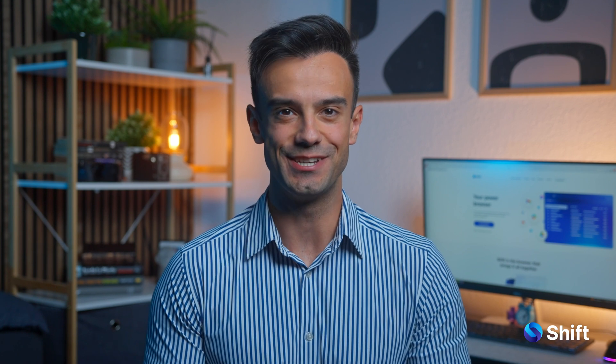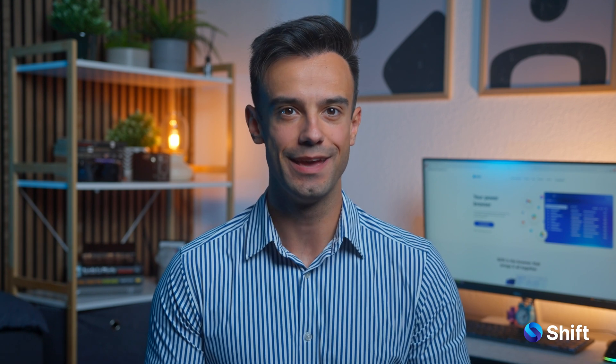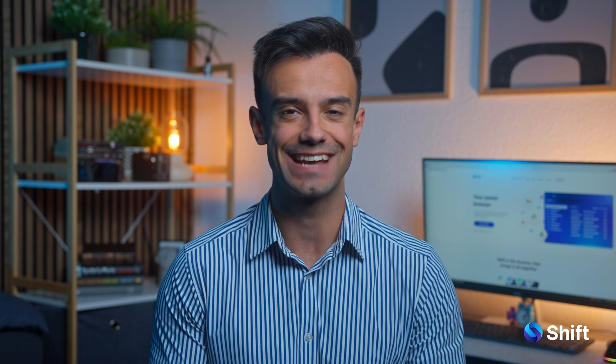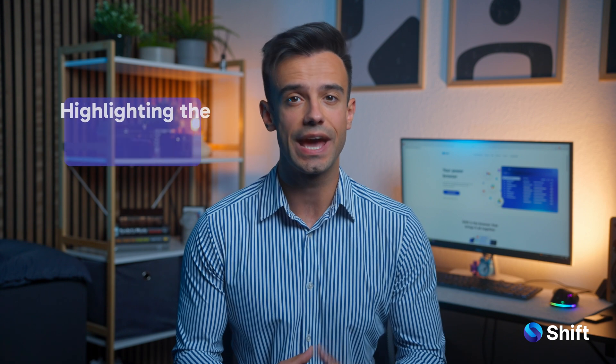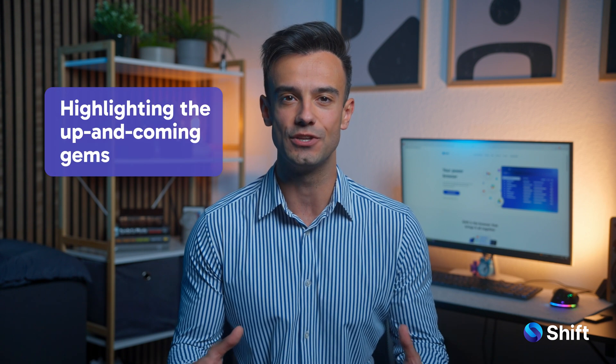Welcome to our brand new series, Shift's App Spotlight, where we'll help you discover the latest and greatest apps to add to your tech stack. In each episode, we will be breaking down popular apps, how they compare to similar options, and highlighting the newest up-and-coming gems.